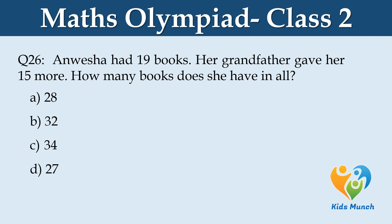Anuvesha had 19 books. Her grandfather gave her 15 more. How many books does she have in all? Option A: 28, Option B: 32, Option C: 34, Option D: 27.